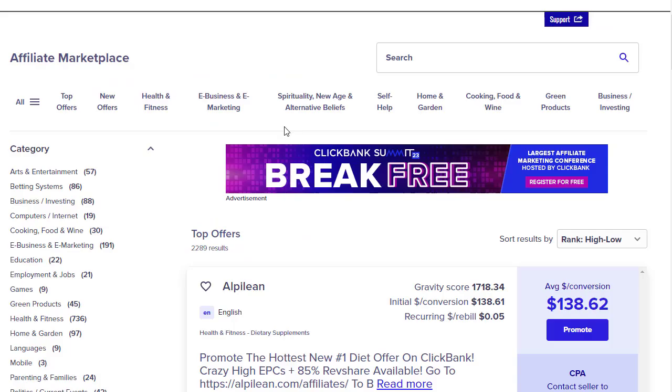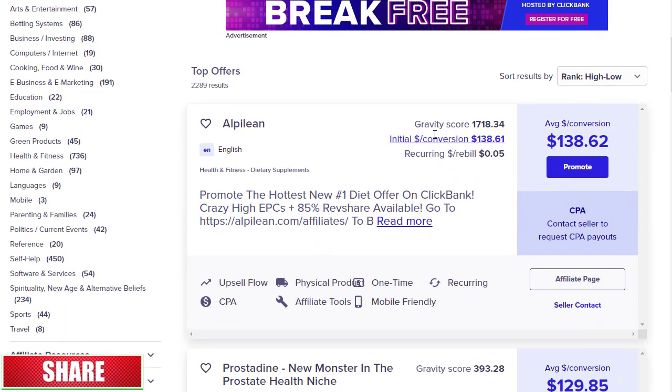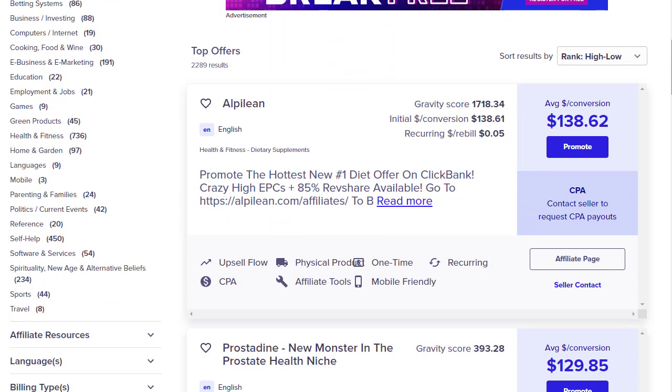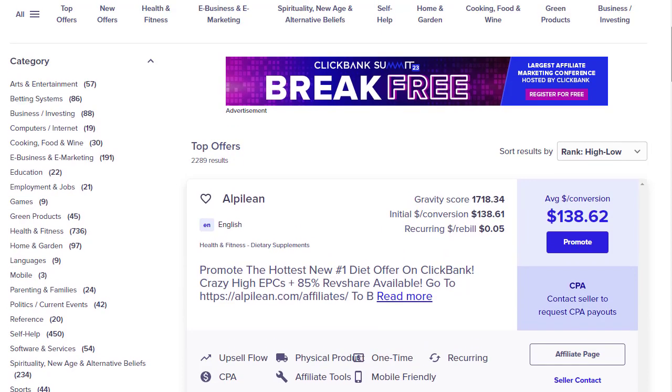Once you log in to your ClickBank account, go to the Marketplace at the top. All the top offers will pop up. On the left side you can find the menu and browse offers. The most important thing here is the gravity — offers with the best gravity in your category will be the best to promote.